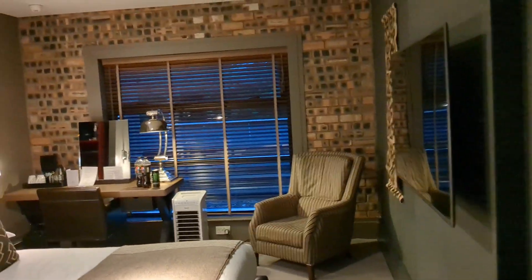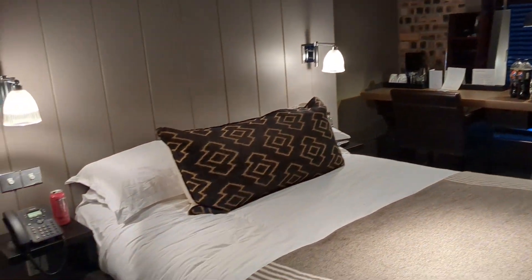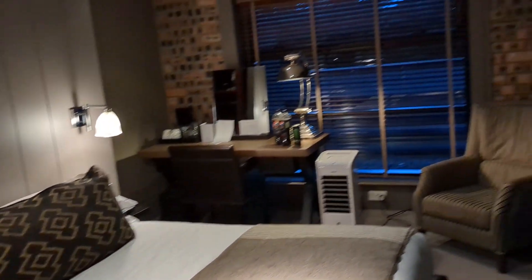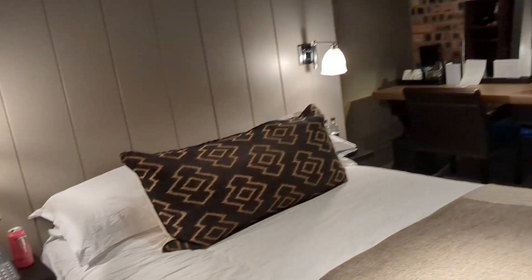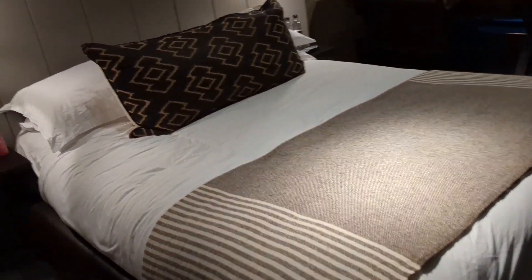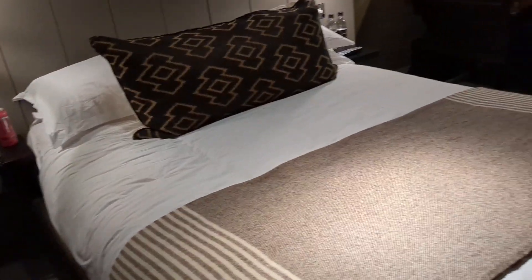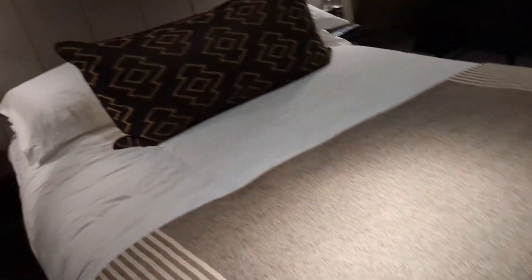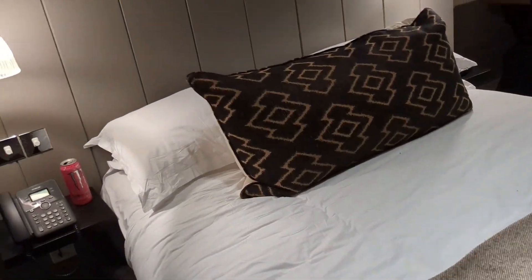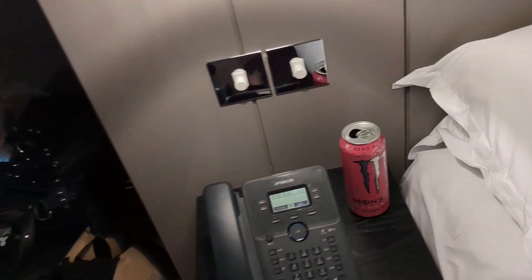I absolutely love the decor here — really giving me New York vibes. I'll start off with the main feature of the room which is the double bed and it is extremely comfy. This is our second night here so our room has just recently been made up, hence why it looks so neat — except for the monster can there, that is mine.